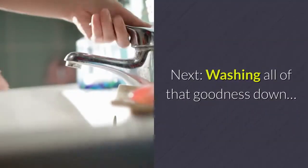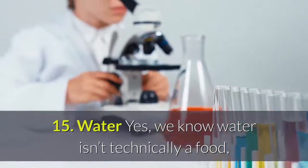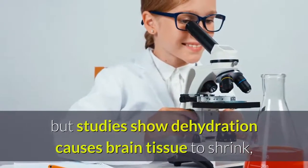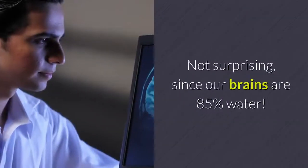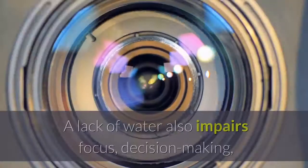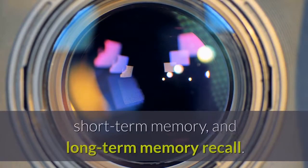15. Water — we know water isn't technically a food, but studies show dehydration causes brain tissue to shrink, upsetting the balance of brain chemicals. Not surprisingly, since our brains are 85% water. A lack of water also impairs focus, decision-making, short-term memory, and long-term memory recall.